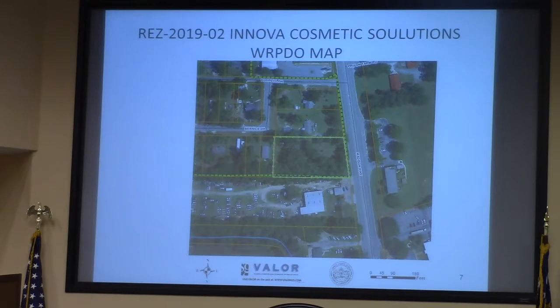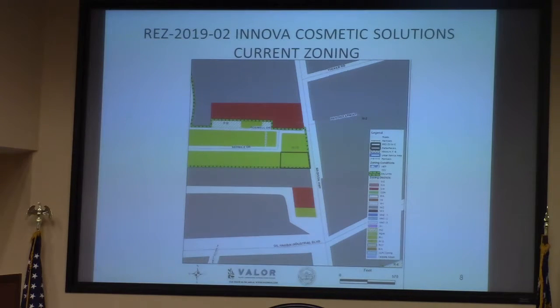It is part of the Bramlett Heights subdivision, which is what gives it its residential zoning. The back of the property is at Bernice Drive, but it is fenced off. The entrance is from Madison Highway.